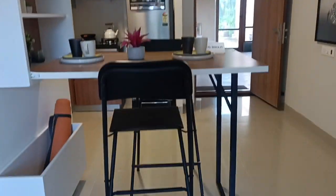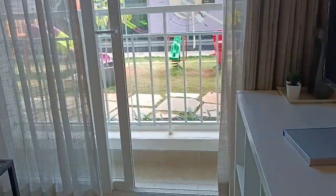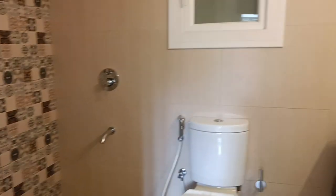So entrance, then the kitchen. Here is the dining area, then we have a living area, and then we have a balcony. Next we have a bedroom.